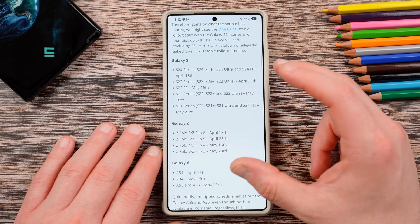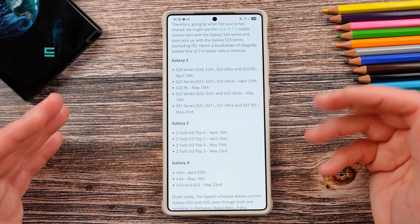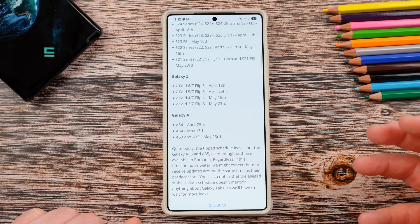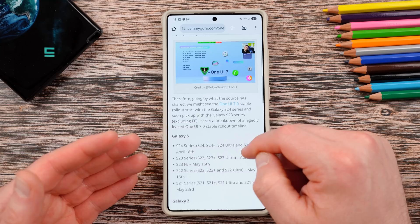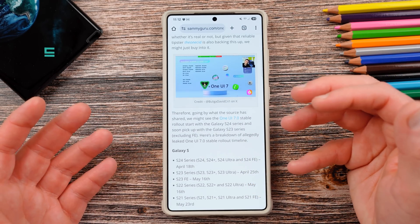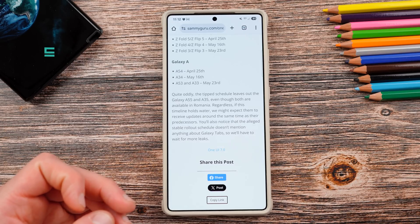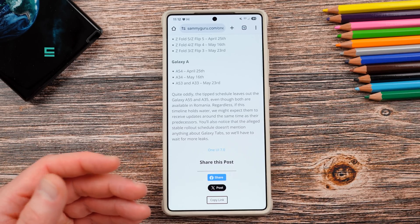We don't know about any other phones — these are the only ones shared in the meeting and are the big series we're waiting for with One UI 7. It is very strange, as our writer Josh noted, that the A55 and A35 are both available in Romania but were left out of this particular screenshot. You would think those two phones available in that market would have been discussed and listed, if it did leak from Romania.